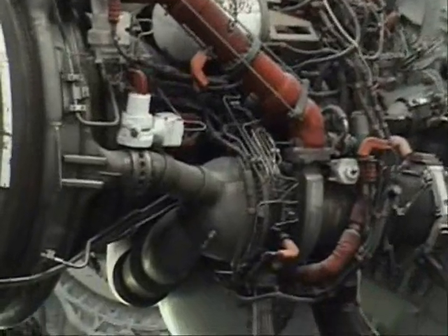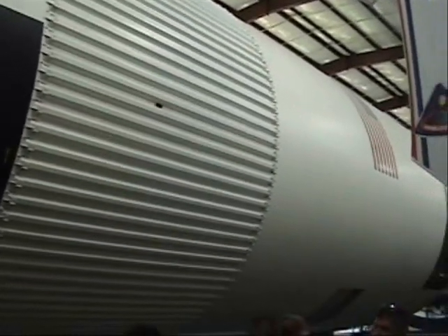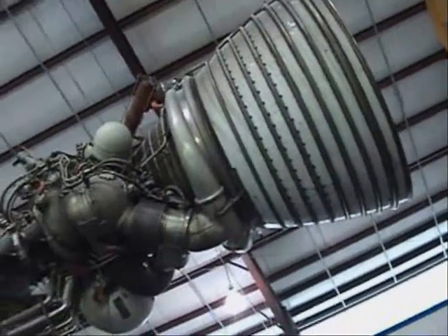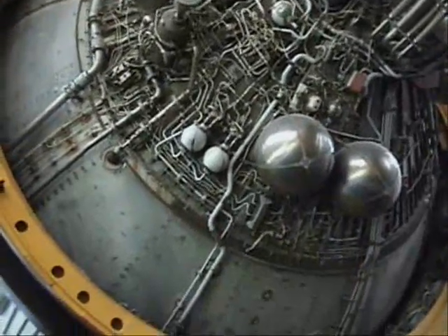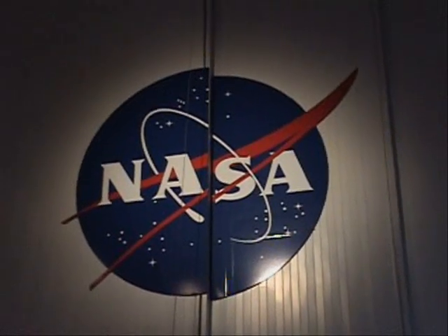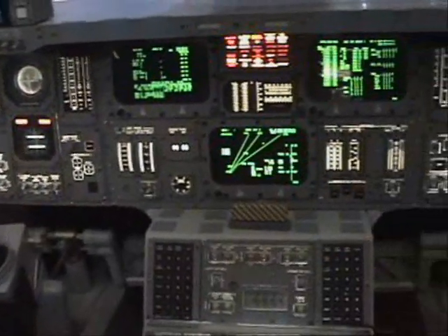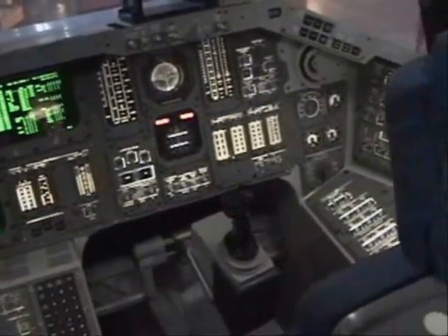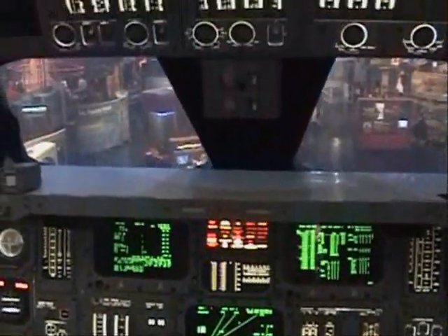Houston, this is Neil. Radio check. Neil, this is Houston. Loud and clear. Break, break. Buzz, this is Houston. Radio check and verify TV circuit breaker in. Roger. TV circuit breaker in. Update five clear. Roger. And we're getting a picture on the TV. I'm at the foot of the ladder. The LM footpads are only depressed in the surface about one or two inches. Although the surface appears to be very, very fine-grained as you get close to it — it's almost like a powder down there. It's very fine. Okay, I'm gonna step off the LM now. That's one small step for man, one giant leap for mankind.